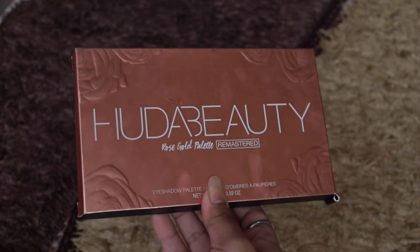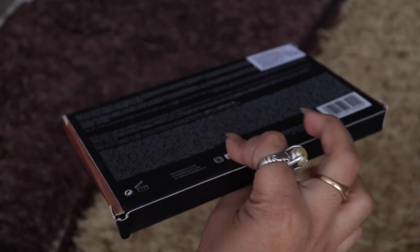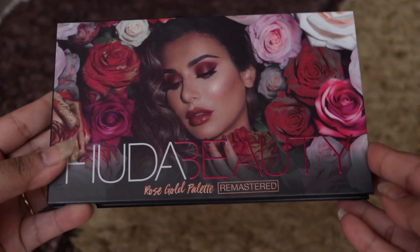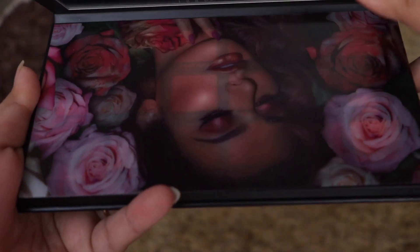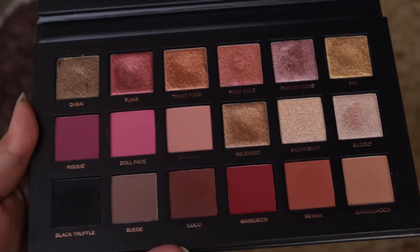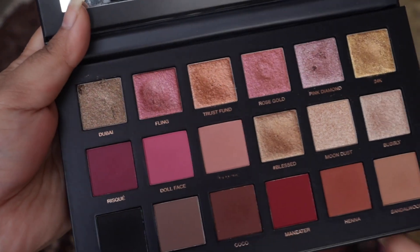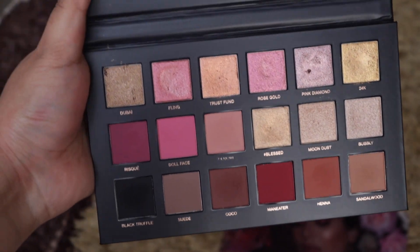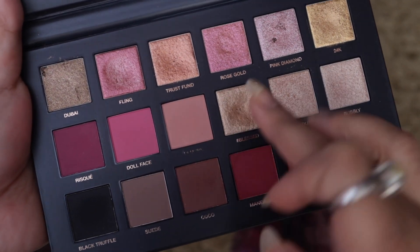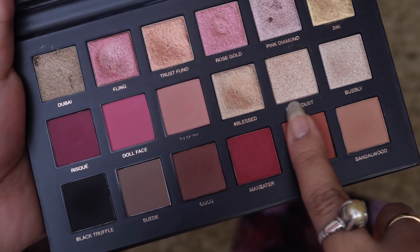Last but not the least, we have the dream palette — the Huda Beauty Rose Gold Remastered Eyeshadow Palette. I cannot define the intense pigmentation of this palette; you have to witness it yourself. Just look at it — it's heavenly! If you want to invest your money in one really good eyeshadow product, this is the right palette. Instead of investing in ten different palettes, I would suggest investing in one right product. It's heaven on earth — it's love.